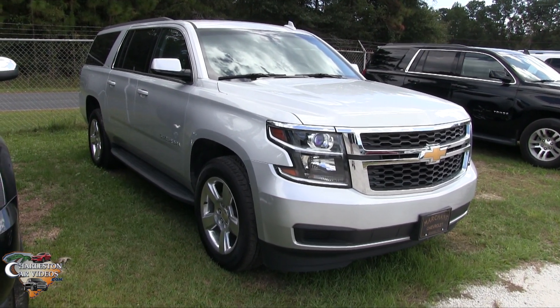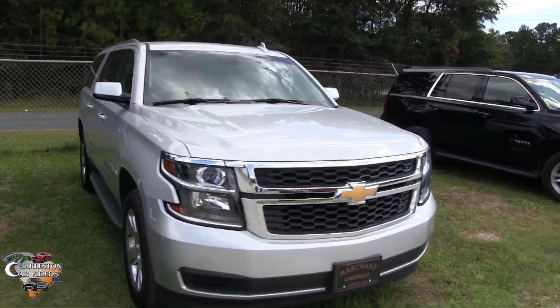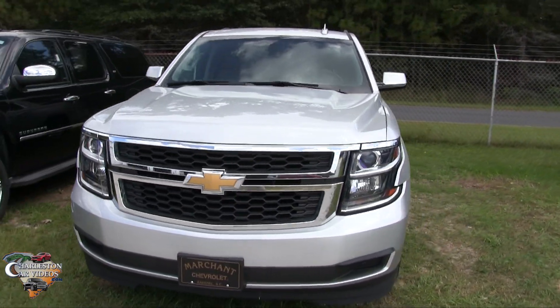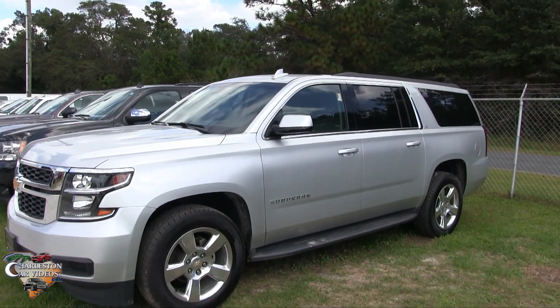Alright everybody, we're at Marchant Chevy. We're going to take a look at the 2016 Chevy Suburban, Suburban LT, silver in color. This is your full size SUV by Chevrolet.